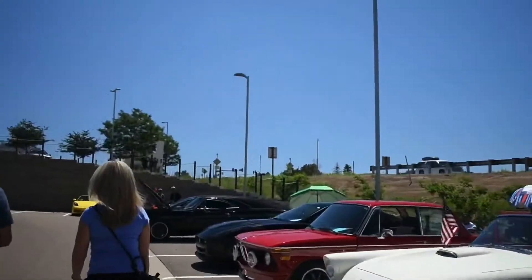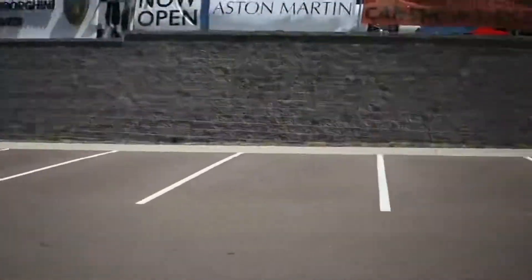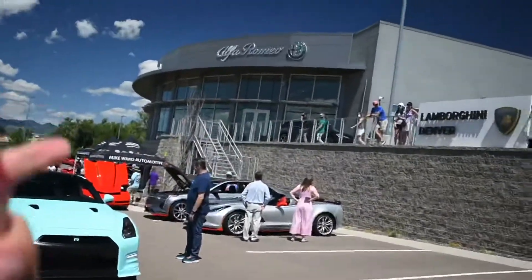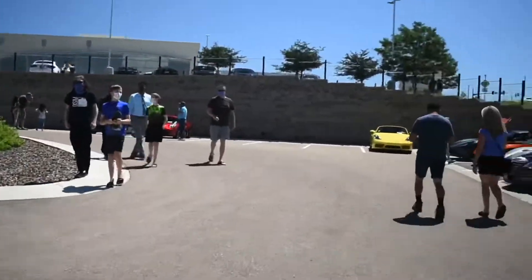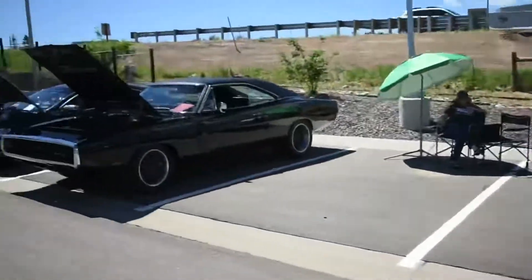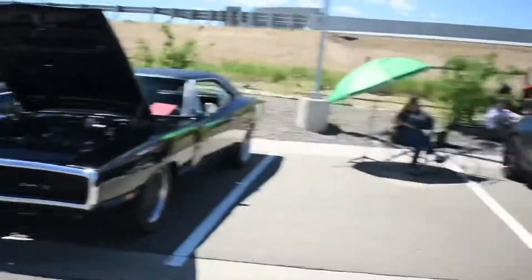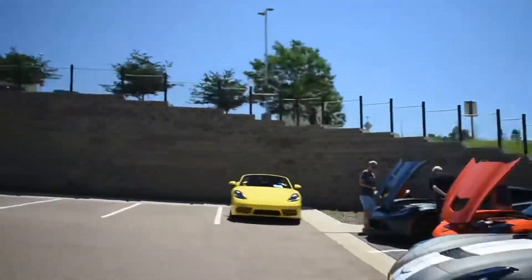Thunderbird, nice BMW, pretty sinister F-type, got the GTR out here, nice Z06, another 720S up there. I'm drinking a Coke right now, filming with one hand. Nice Charger, GTR's coming — it's got like this weird fake pleather on the front.